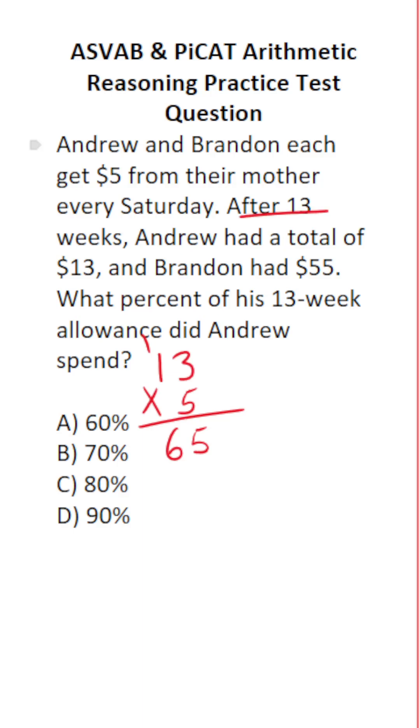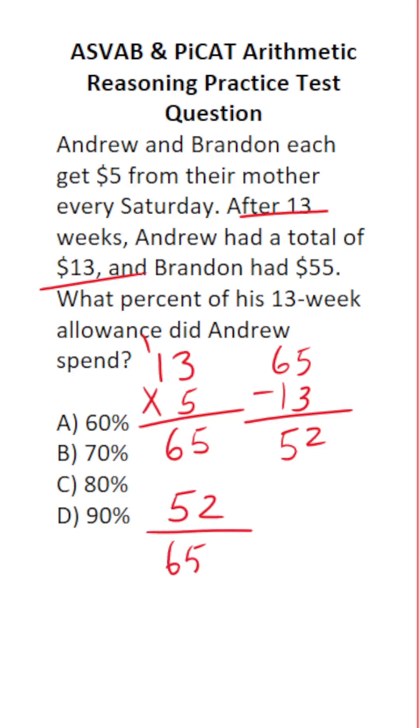If he had $13 left after 13 weeks, how much did he spend? We do 65 minus 13. 5 minus 3 is 2, 6 minus 1 is 5. So he spent $52 of the $65 he received.